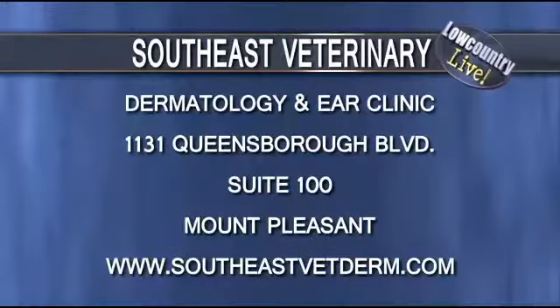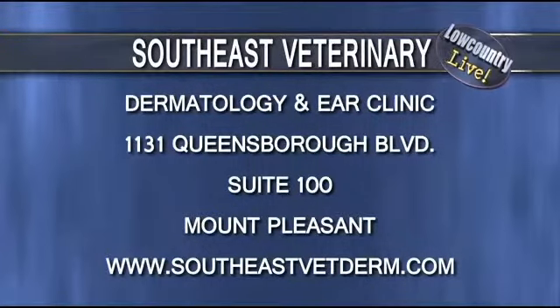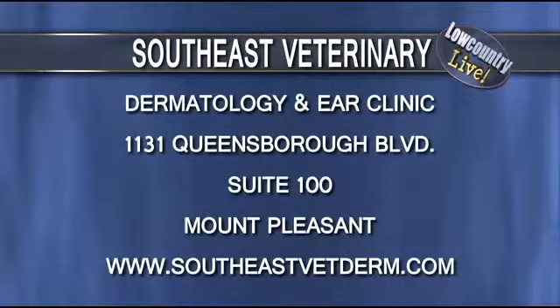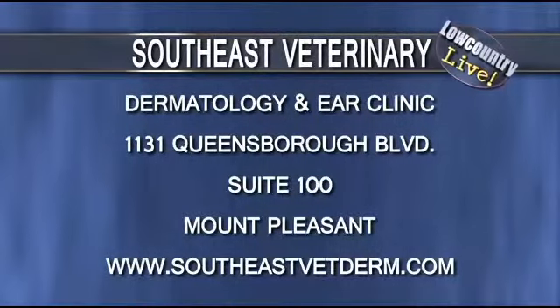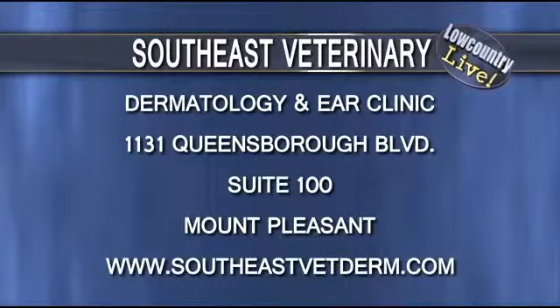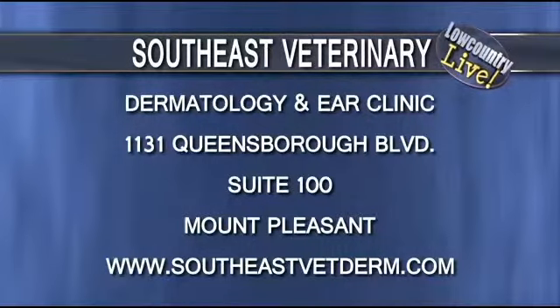Let's talk about where you guys are located, because some folks might not know that there is a clinic for dermatology for problems with dogs and cats as well. We're a referral-based clinic that works with people's veterinarians, and we're right in the Queensborough Shopping Center in Mount Pleasant — we've got the Publix and the Chick-fil-A, and that's where it's located, almost right across the street from here.